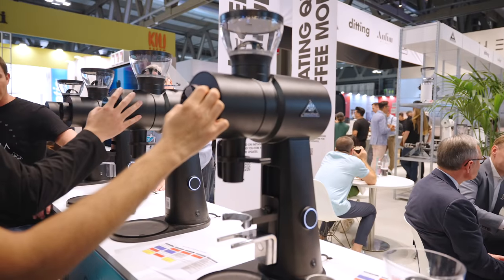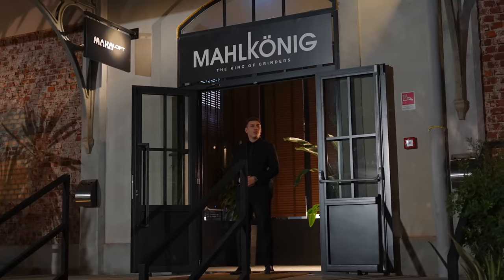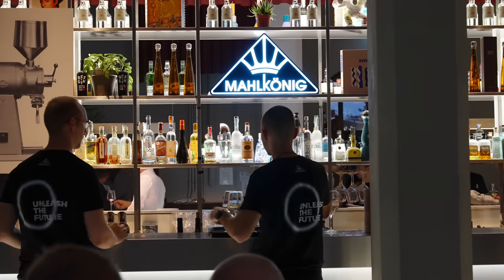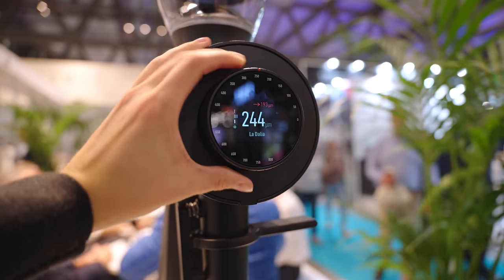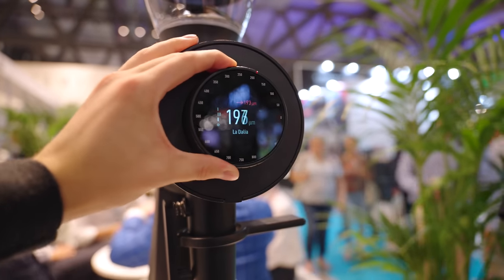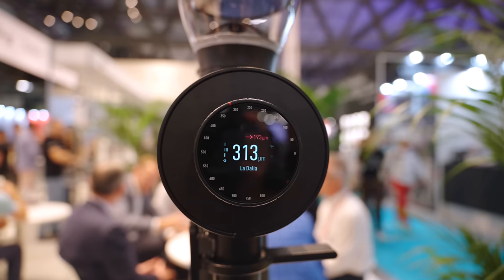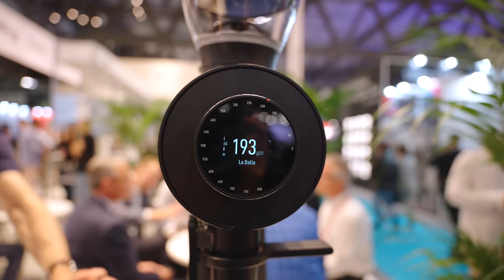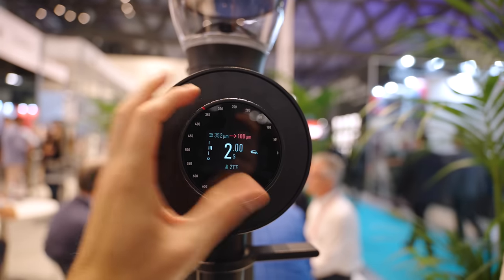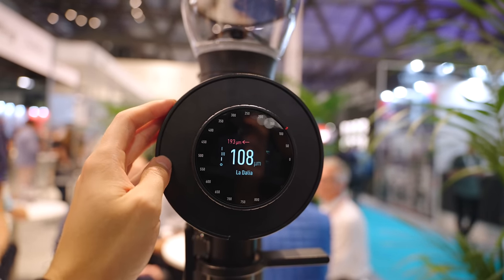Next up, we visited the Mahlkönig stand to get some hands-on time with the new EK Omnia. If you haven't already watched our video on the release party we attended for this new grinder, absolutely be sure to check that out. What we wanted to get hands-on with was the new digital display, and what we saw was pretty impressive. Not only is it good looking with advertised timed doses and recipes, but we discovered that the grind setting was actually mechanically changing on its own, which is just so cool to watch as you flip between recipes.